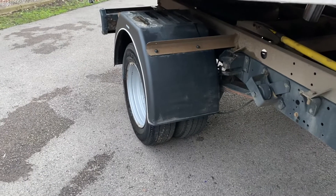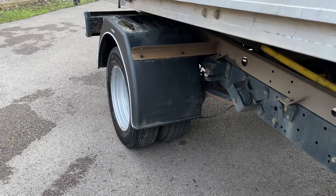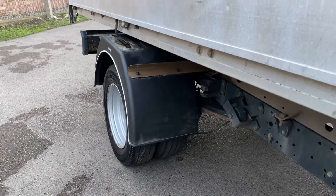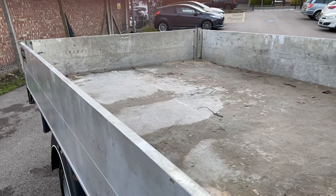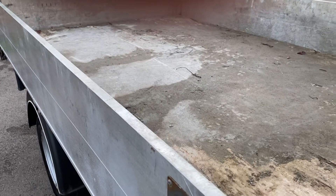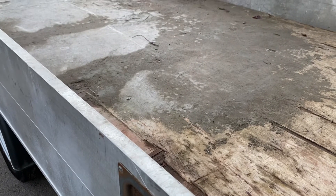As already mentioned, the back axle is a twin axle. Tyres are all good on this side. The aluminium bed on the bottom, as you can see when the tipper was up — it's got an aluminium bed on it. This also has a wooden bed which is on top of that.